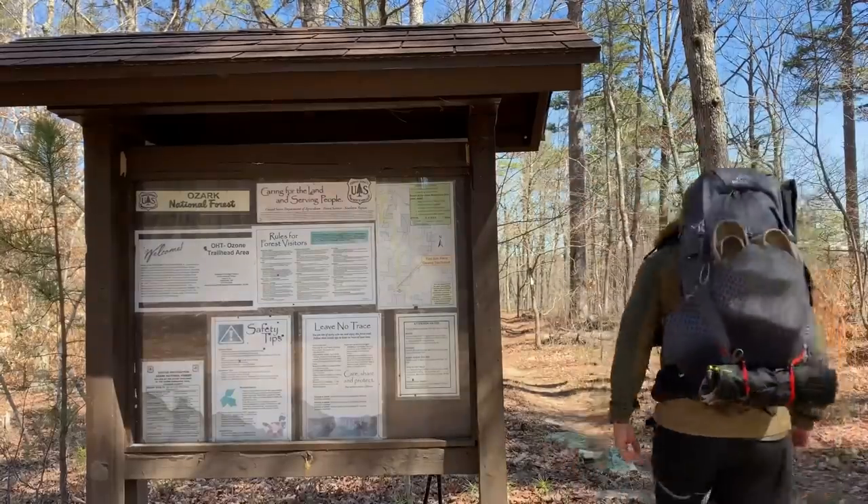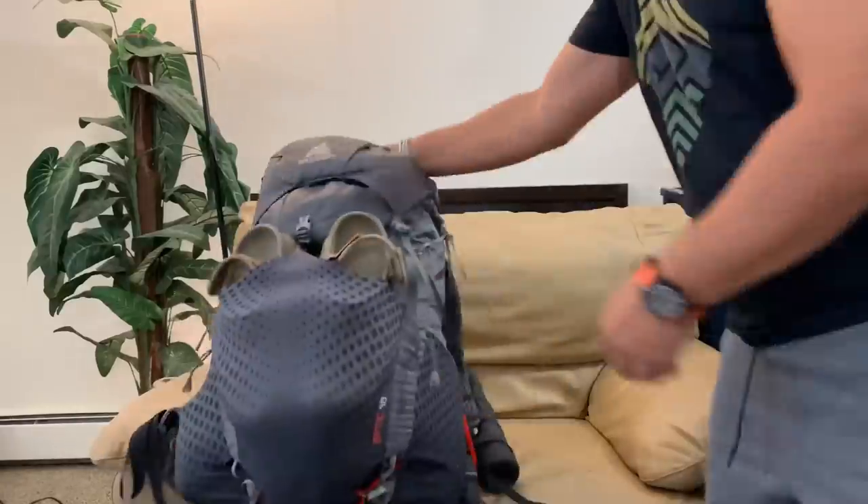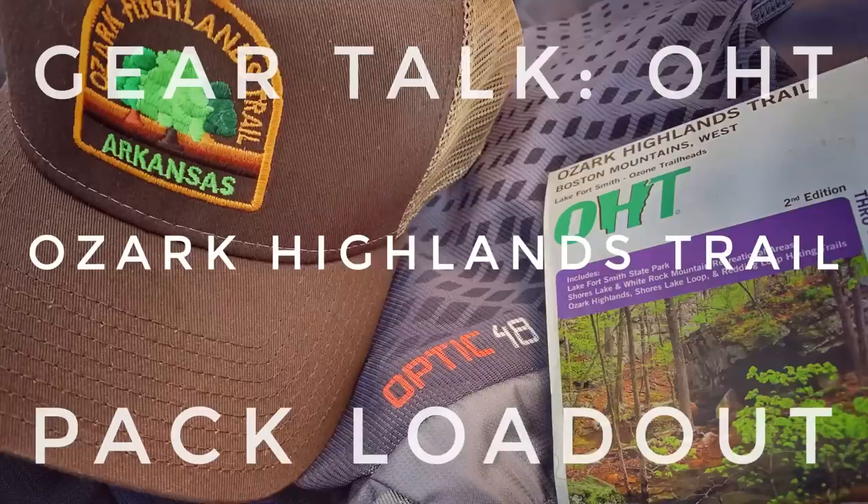What's going on guys — my pack loadout for my recent Ozark Highlands Trail backpacking trip coming right up. Rob here. I just got back from a 55-mile backpacking trip down in Arkansas. The Ozark Highlands Trail is a fantastic trail, especially this time of year — not very hot, the bugs weren't out yet, there was no snow like up here in Minnesota. I thought I'd give you a little tour of everything I took with me on that trip and maybe some thoughts and opinions about some of those items.